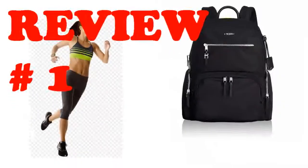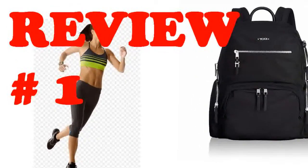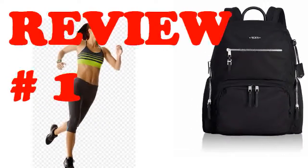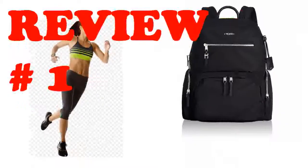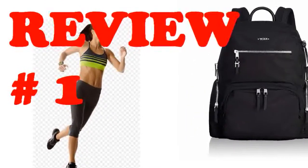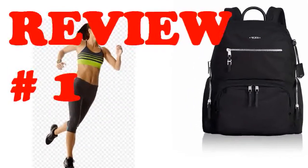The left outer pocket I stick my umbrella and sunglasses. The right outer pocket I stick snack bars and charging cables. The middle outer pocket is where I stick pens and other office supplies, and my wallet if I'm at work. The top slip pocket is perfect for keys, phone, boarding passes.